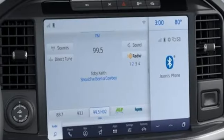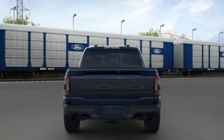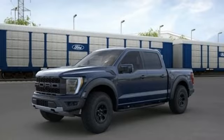Integrated navigation system with voice activation, Wi-Fi hotspot, dual-zone climate control, mirror-mounted spotlights, automatic with driver control suspension management, up-fitter switches, and heated and ventilated leather bucket seats.